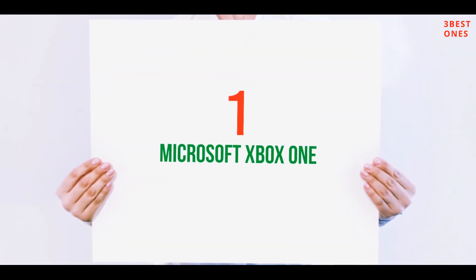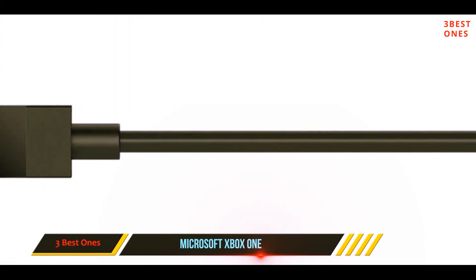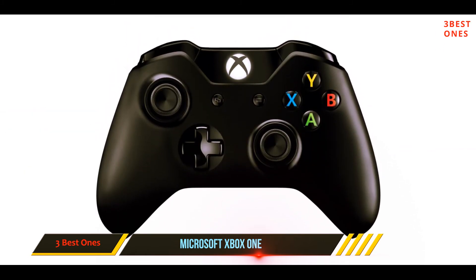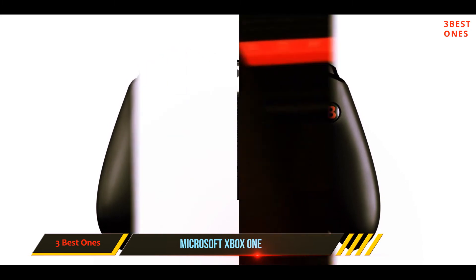And number one on this list: Microsoft's Xbox One controller. The Xbox One controller is a major step up from the Xbox 360 model. It's also super easy to use, PC compatible, comfortable, and durable.